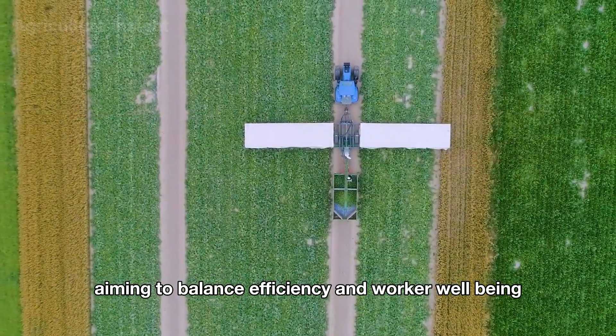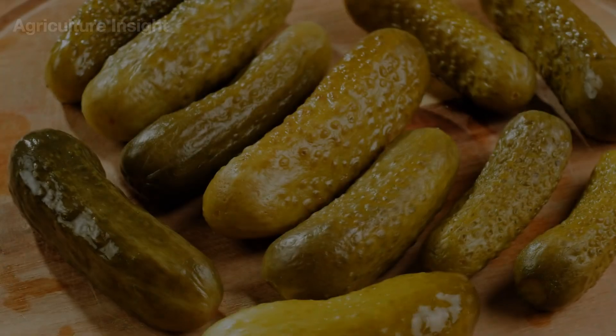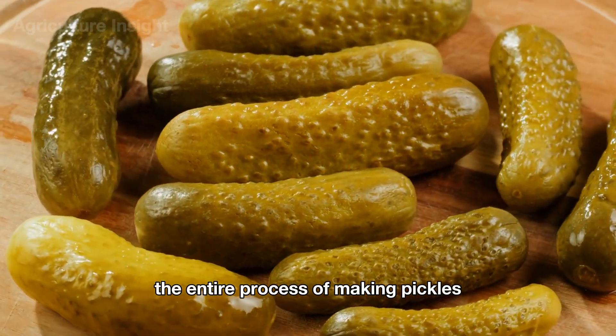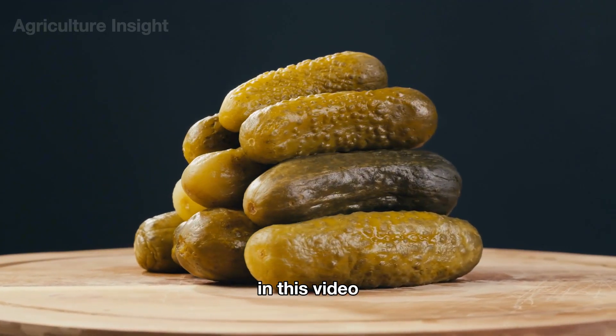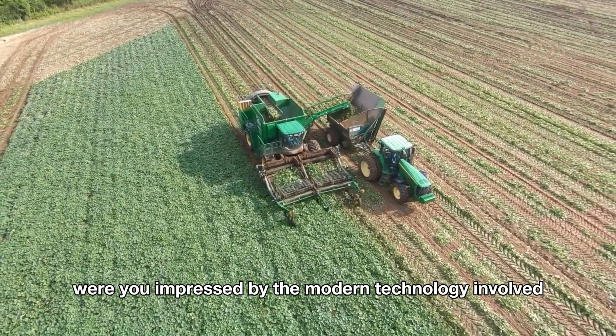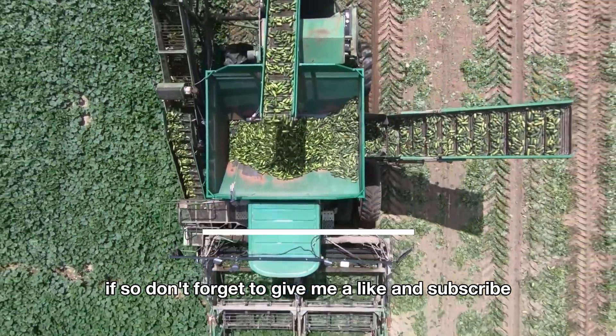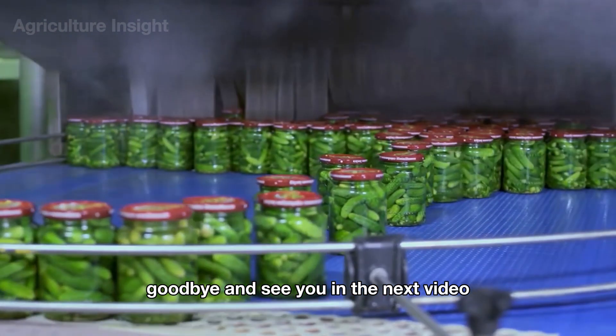Harvest wagons not only increase productivity but also help protect workers' health during the harvest — an ideal approach for large-scale farms balancing efficiency and worker well-being. So now you've learned about the entire process of making crispy, flavorful pickles. Were you impressed by the modern technology involved? If so, don't forget to give a like and subscribe. Goodbye and see you in the next video!